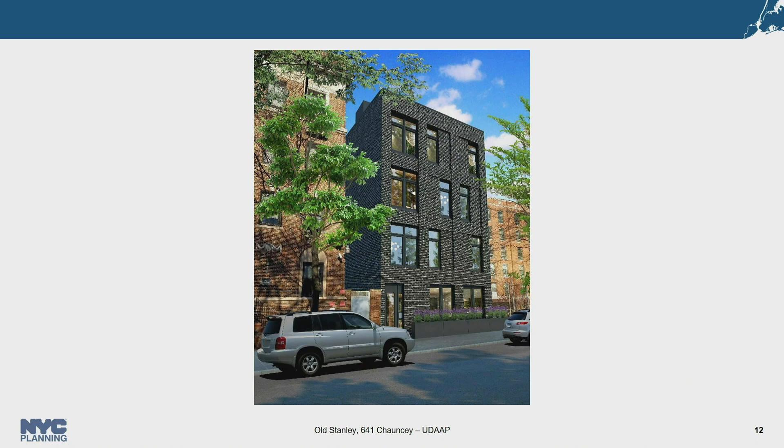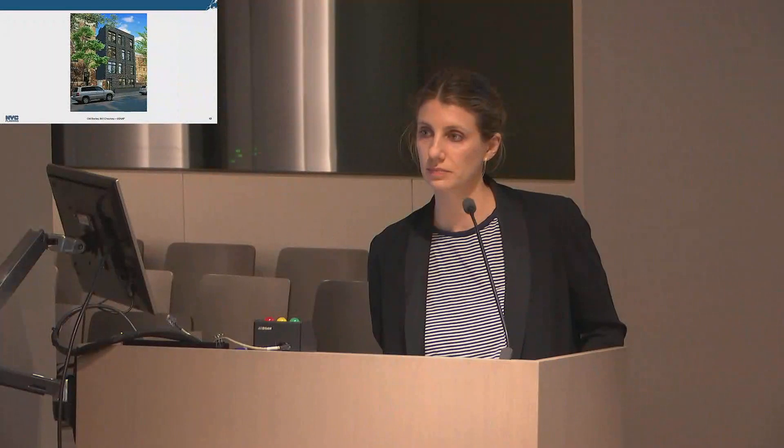That concludes the presentation. Commissioner Levin asked about the treatment of the sidewall, particularly the one closer to the senior building which will remain exposed, and noted it has been flagged for the applicant. The application will be seen at a public hearing on Wednesday.